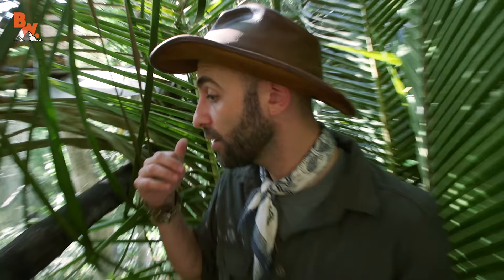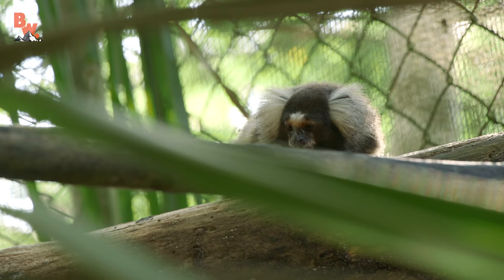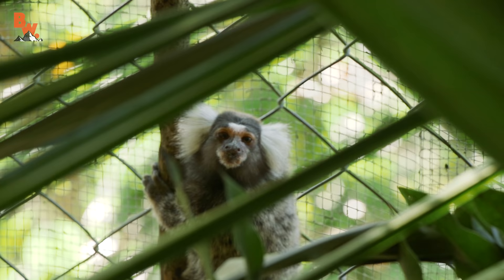The teeth are very important for this monkey because they're very specialized. They can dig into the bark of trees, and one of their favorite things to eat is tree sap. They love sweets.